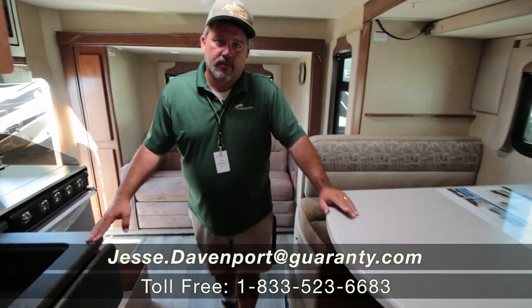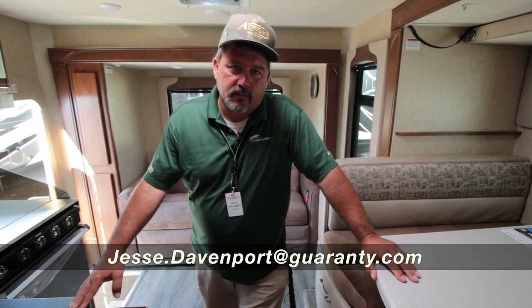If you have any other questions, my number's on the screen — give me a call. My cell phone number is 541-515-0764. Thanks for looking!